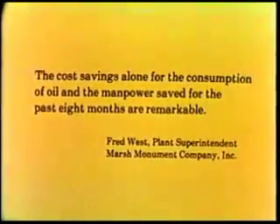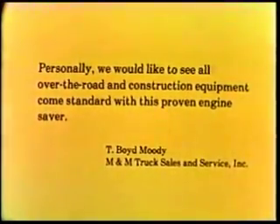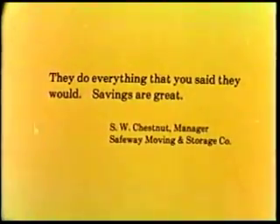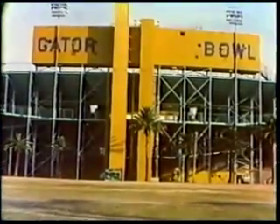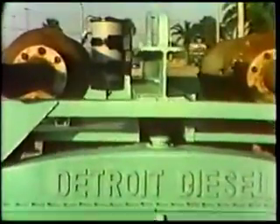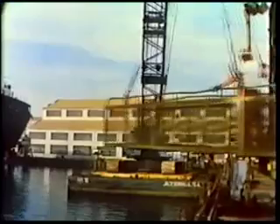"The cost savings alone for the consumption of oil and the manpower saved for the past 8 months are remarkable. Personally, we would like to see all over-the-road and construction equipment come standard with this proven engine saver. They do everything that you said they would. Savings are great." The benefits of the Electrolube refiner are undisputed. Its performance on the job has been flawless. In worldwide distribution, the conservation of a precious natural resource, as well as the ecological benefits of the refiner, have been universally praised.